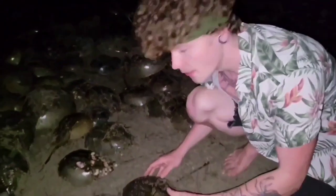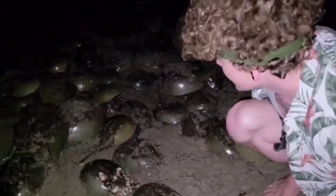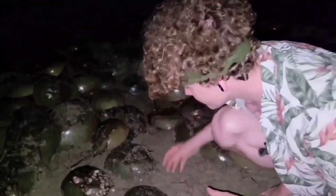These horseshoe crabs come back to the same beach where they were born. So all these guys, about 10 years ago, they came out of the ground with no tails — just tiny little babies — and came into the ocean, and now they're coming back to breed.